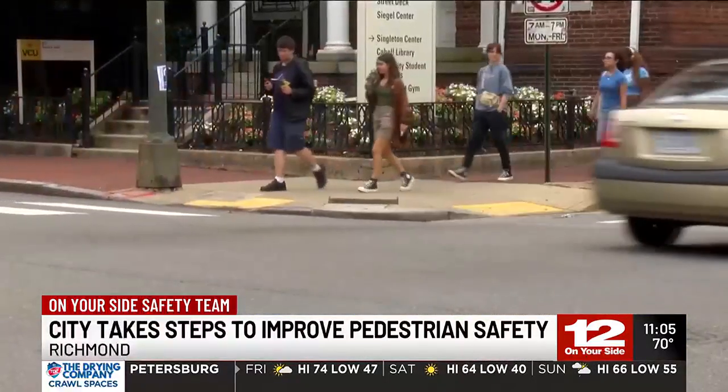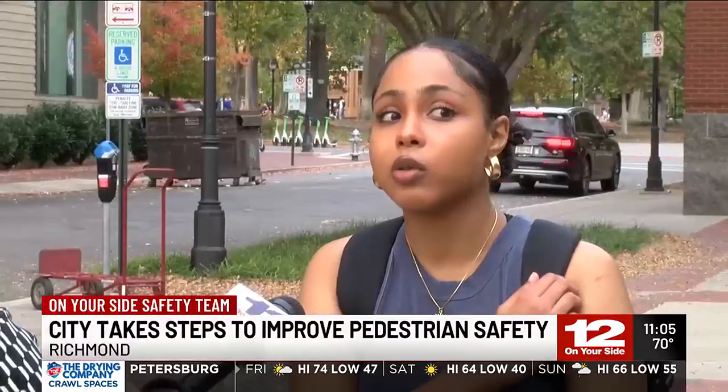One VCU student is happy to see change after having a close call last year. When I was walking to one of my classes, it was a group of us crossing the road and it was a walk sign and everything. A car just would not stop, and it was speeding too.